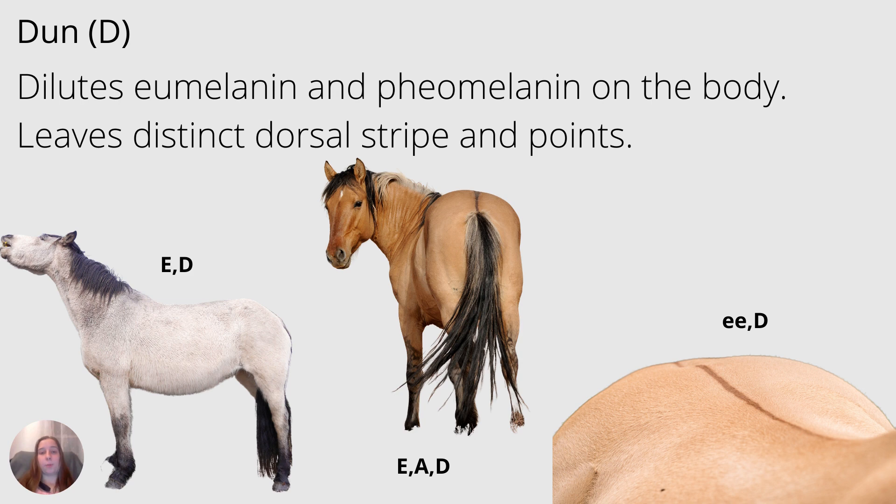Lastly, we have dun, abbreviated D. What dun does is dilute the eumelanin and pheomelanin on the body. Dun leaves distinct points, and the dun trademark is the dorsal stripe along the back. Occasionally you might see striping on the legs as well. Black becomes mouse dun, bay becomes yellow dun, and chestnut becomes red dun — and remember that the red dun will have a red dorsal stripe.